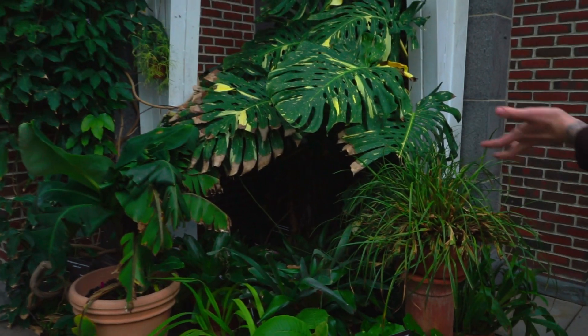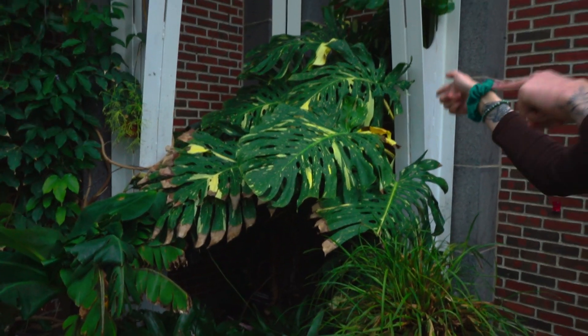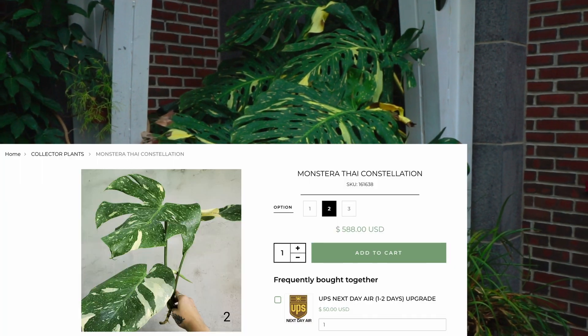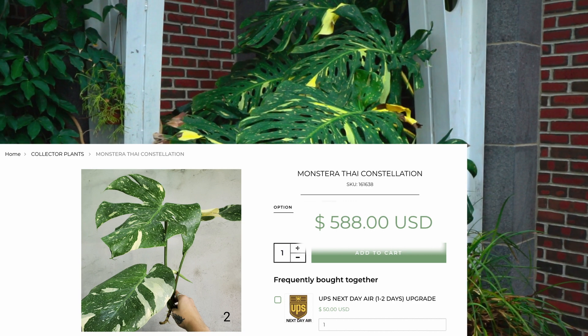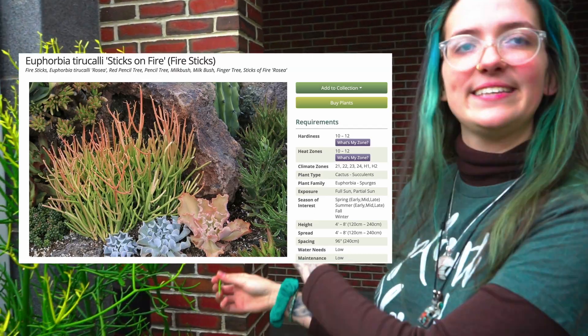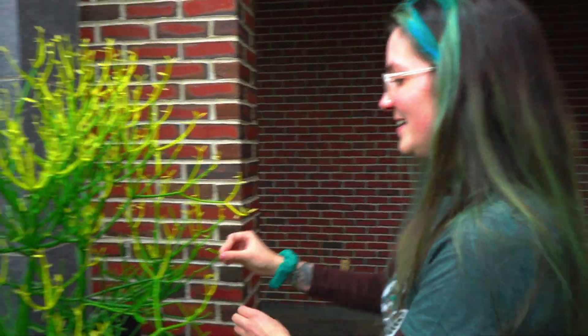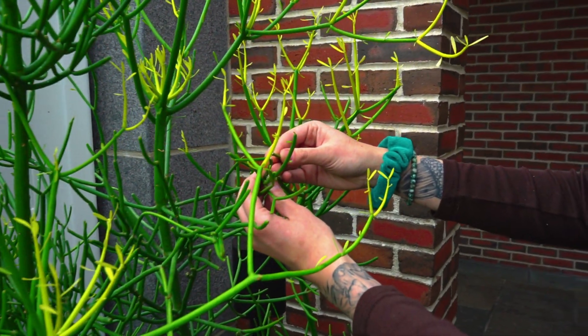This is probably our most valuable plant in the collection — it's super rare. Someone was selling one that had just one leaf, about this tall, on Facebook Marketplace for $600, and we have this. This is Euphorbia — the common name is Sticks on Fire — and this plant is actually what latex is made out of. If you look right here, I just ripped off a little piece and it's actually oozing out latex right now.